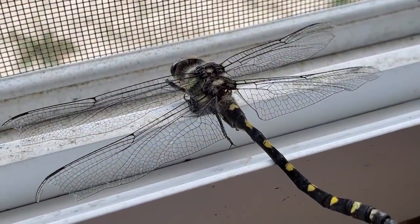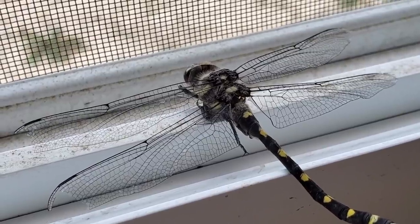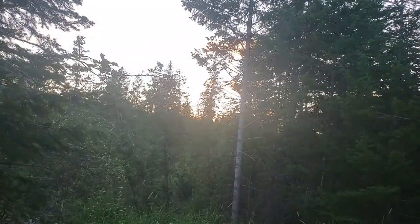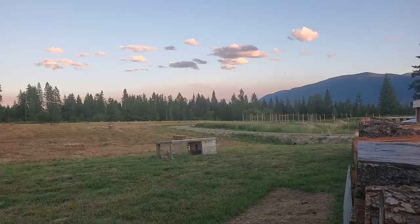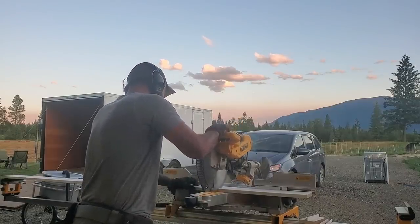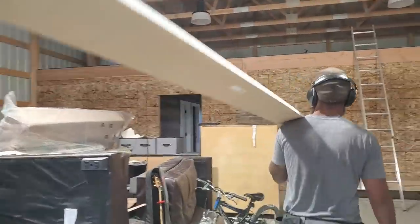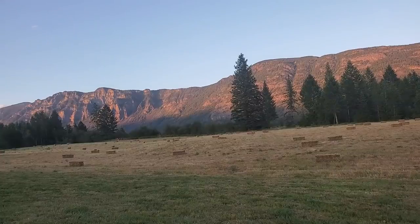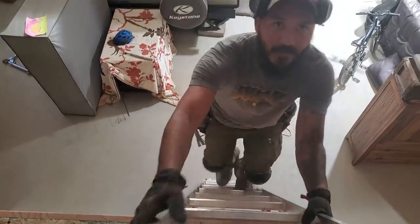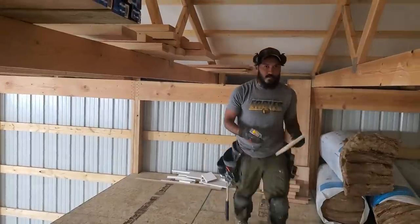We found this poor little dragonfly in here this morning. We leave our windows open just to vent out the building space and all the building materials, and it looks like this guy was trying to get out the window and eventually died. Pretty neat — look at the intricacies of their wings. We need a six inch piece of base trim, and this right here is why we keep our scraps.